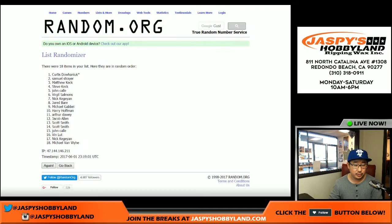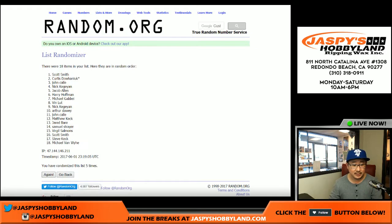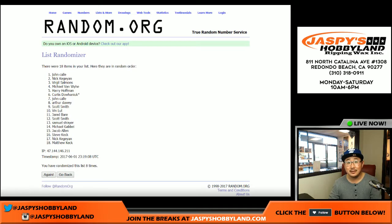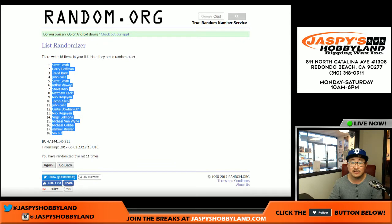Names first — counting through positions 1 through 11. Scott Smith in the 1 spot, and Vin in the 18 spot.